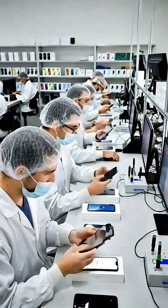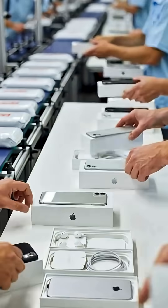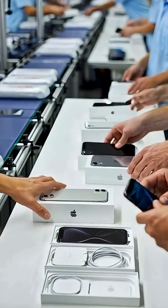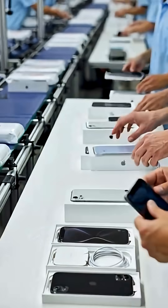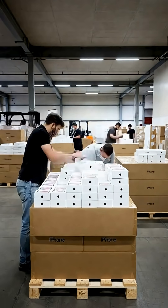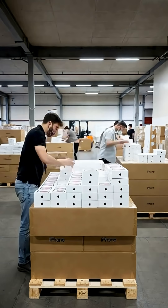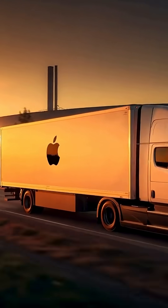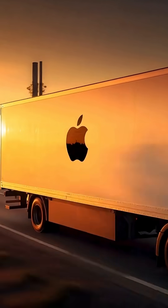Then comes quality control, where only the perfect iPhones are approved. After passing all the tests, workers pack each iPhone into its iconic Apple box. And this is how your iPhone begins its journey from factory floor to the bank.